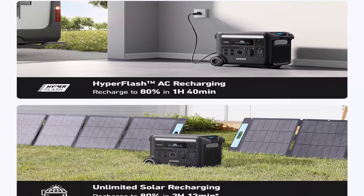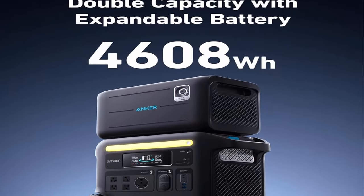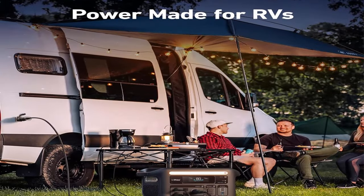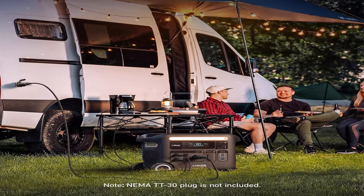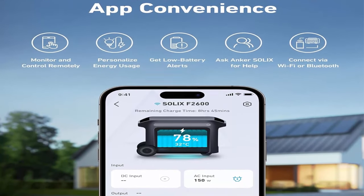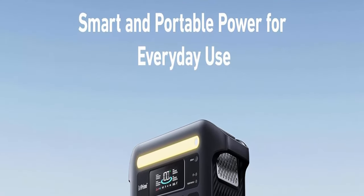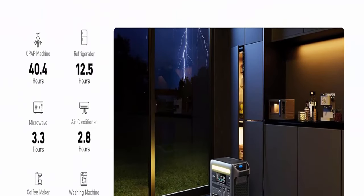Two high-speed recharging choices: recharge to 80% in just two hours with solar, or even faster with HyperFlash — it recharges to 80% in one hour and 40 minutes. No hard choices with 2,560Wh capacity: whether the power's out or you're camping, power almost all your appliances at once, complete with 3,600W surge power protection.